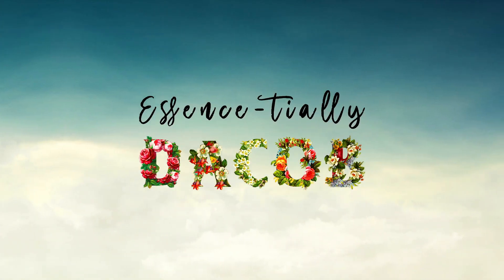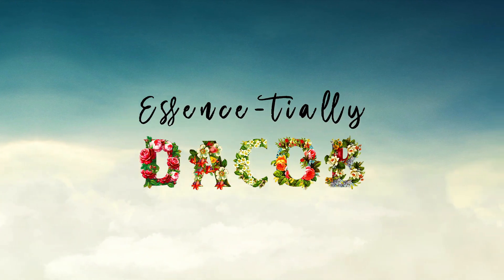This video was recorded in front of a live virtual audience. Hi everybody, Dacob here — welcome back to Essentially Dacob, the Perfume Shrine YouTube channel.